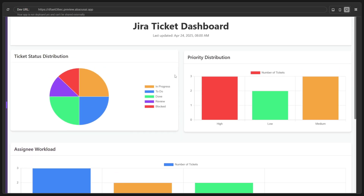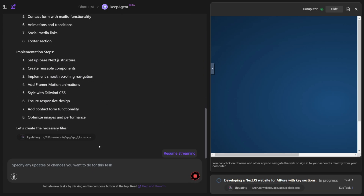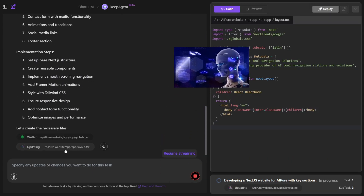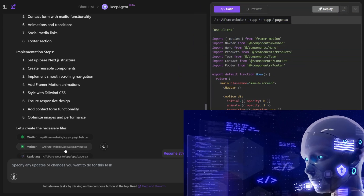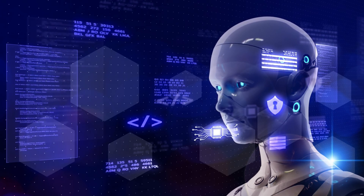It doesn't just think, it acts. It can research, code, connect to your tools, handle file downloads, browse the web, and ship the final product, all by itself. That's why people call it the God-tier AI agent. It handles the entire workflow from planning to execution, without you lifting a finger.